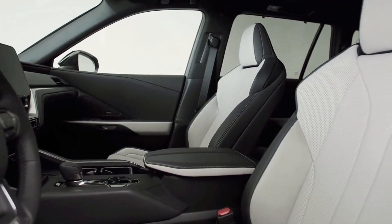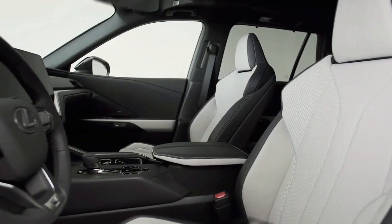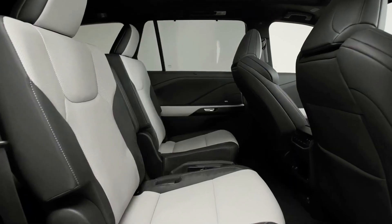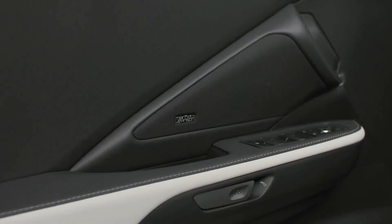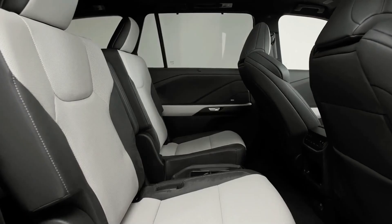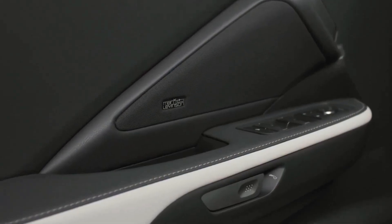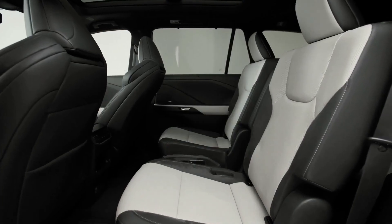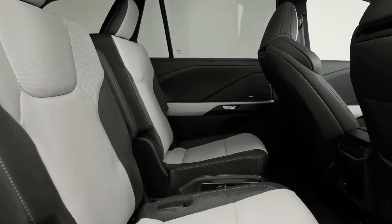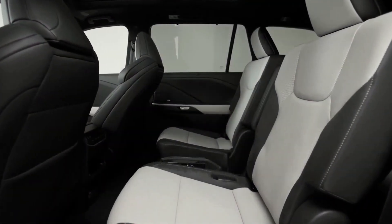The TX does differentiate itself with a plug-in hybrid model called the TX550H Plus, which uses a 3.5-liter V6 gasoline engine. This combination produces 406 horsepower and claims 30 miles-per-gallon and a 33-mile electric driving range. It comes with all-wheel drive and a continuously variable automatic transmission, though Lexus has not yet released details on battery size or charging capabilities.